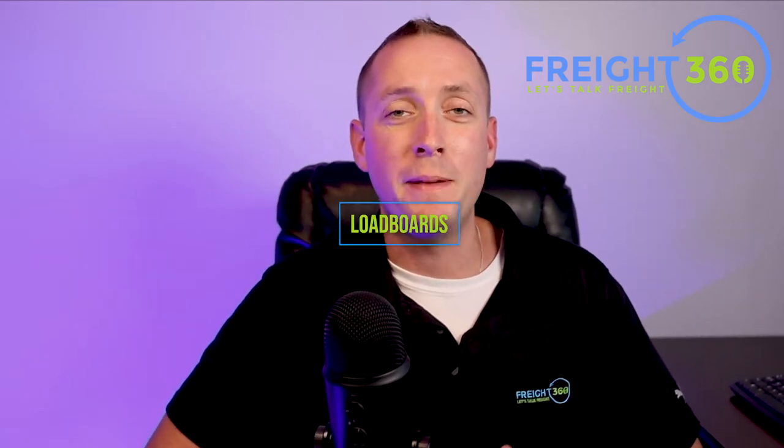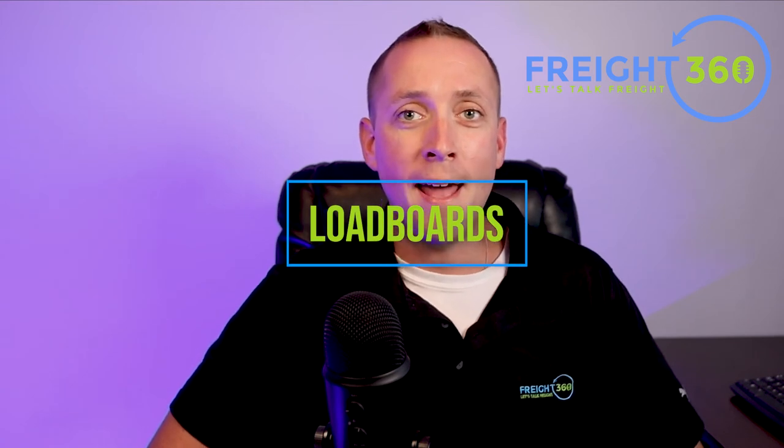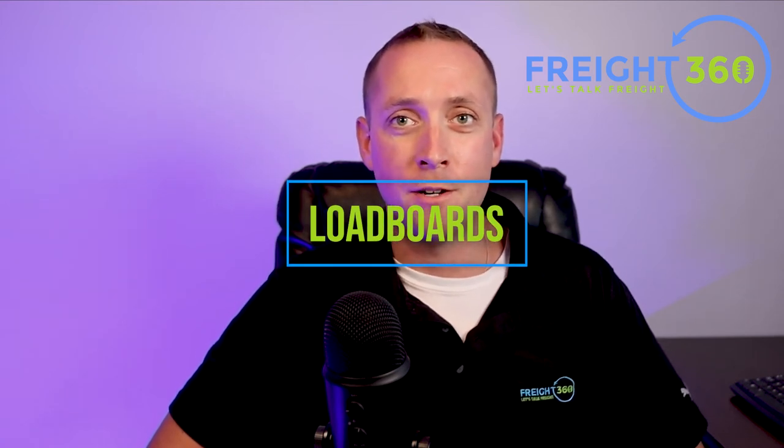Next up is technology, and first on this list is going to be load boards. In order to have access to the market of motor carriers, you'll want to have a subscription to at least one load board. These online platforms are a meeting place for brokers and carriers to share their available loads and trucks. You can expect to pay about $300 per month to have access to the industry's common load boards. Thanks to our partnership with DAT, you can get a free month of any of their load boards by using the link below in the description box.